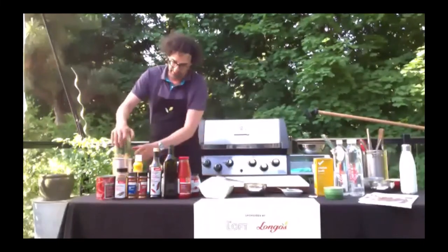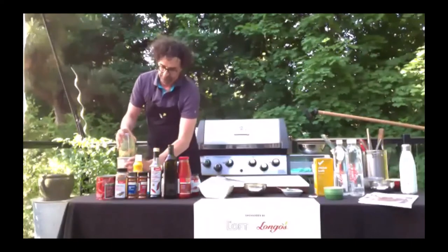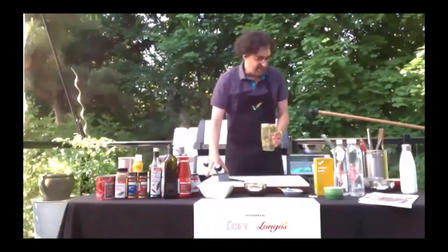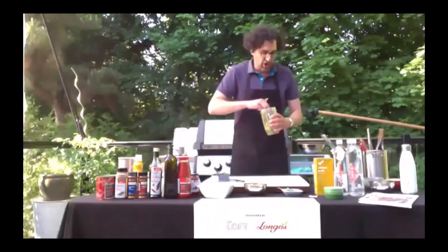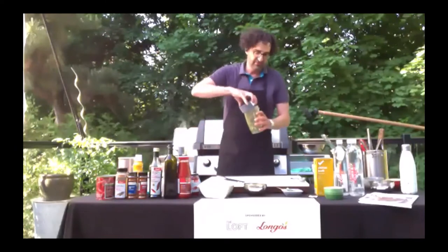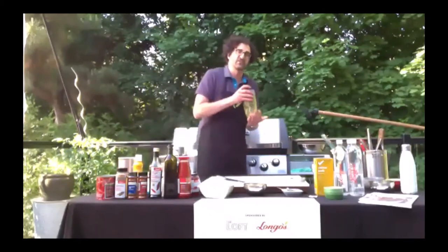Give it a shake so it all falls down. A nice thing about the magic bullet is you can pick it up and shake it like a cocktail shaker to make sure everything gets moved around. Usually once or twice we just have to open it up and push it down. It all depends how fine you want your salsa verde — the longer you puree it, the smoother and finer it will be. If you want it kind of chunky, just do it really quick. And that's it — super quick, super easy.